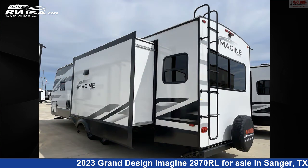The floor plan layout of this travel trailer features a front bedroom, kitchen island, mid-kitchen, and rear living area.